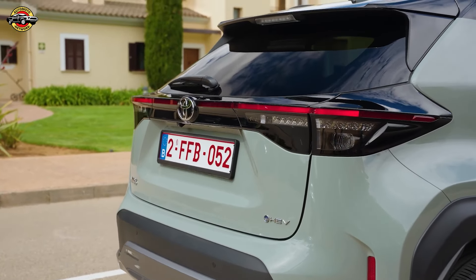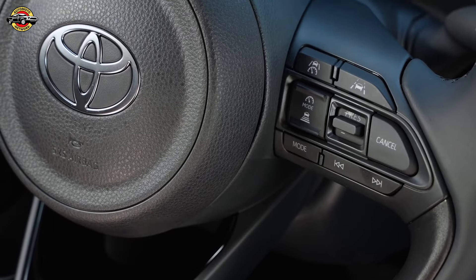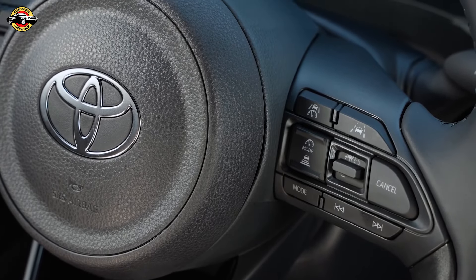The Yaris Cross is available in several grades, including Icon, Design, GR Sport, Excel, and the Limited Premier Edition.